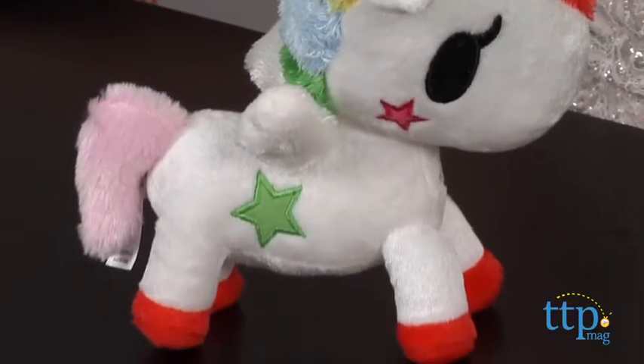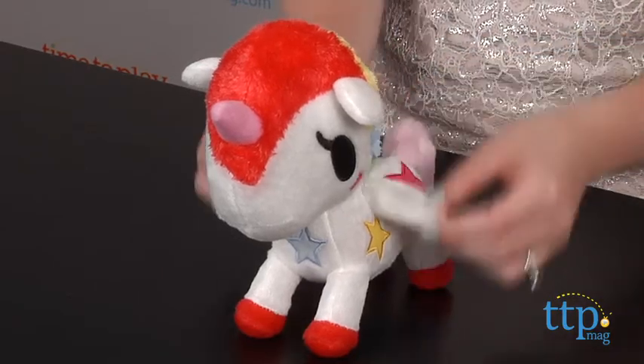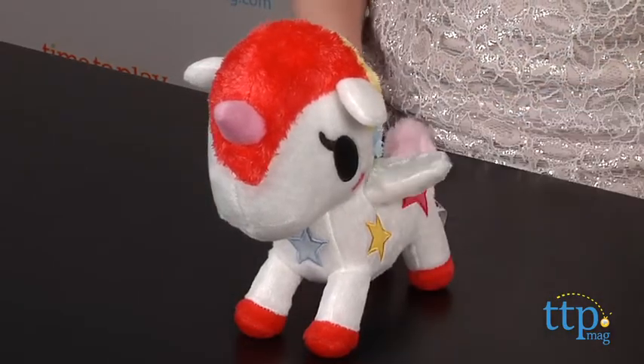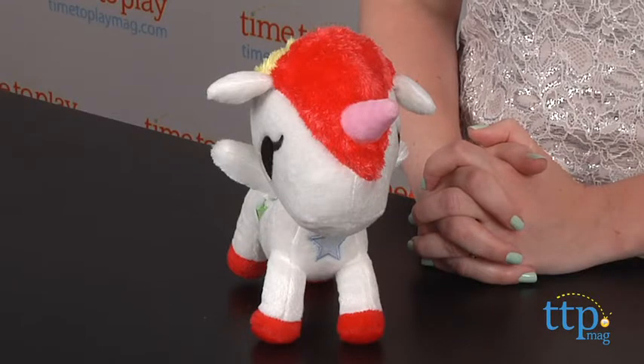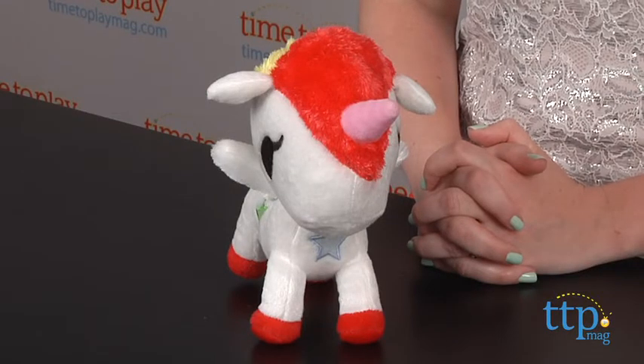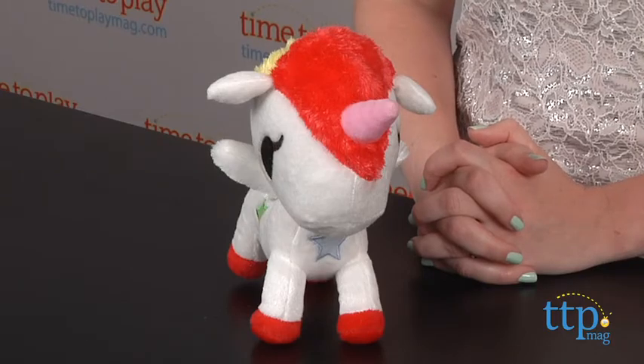This is 9 inches tall and constructed from soft fleece, and it has wings that you can flap and a multi-colored mane. It's age-graded safe for all ages, but it will mainly appeal to older fans and collectors of the Tokidoki line. They will really appreciate how similar this toy looks to the original Stellina character, and it just makes a great collector's item for Tokidoki fans and fans of unicorns.